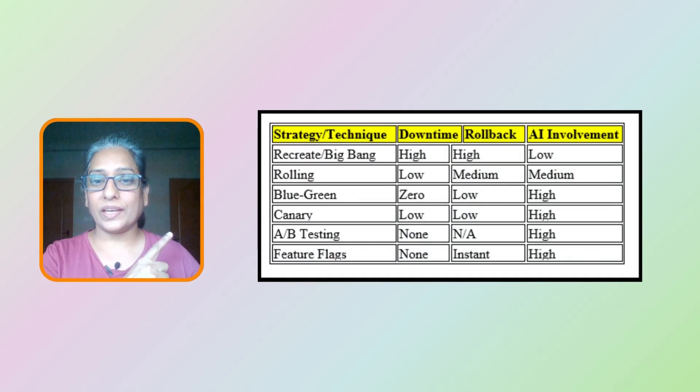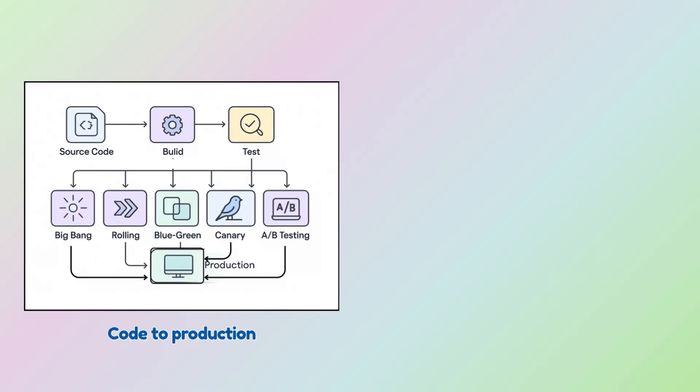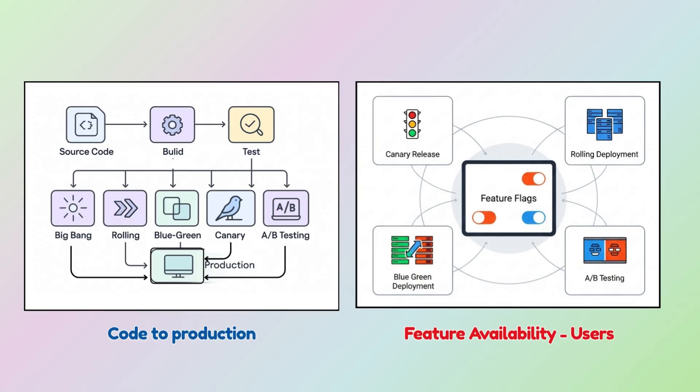Here is a quick recap: deployment strategies are about getting your code to production, while feature flags are about getting your features to users. You can also combine deployment strategies with feature flags for even greater control.